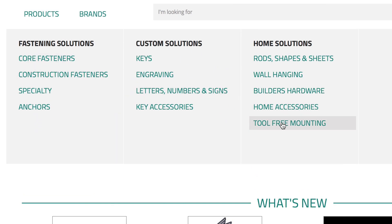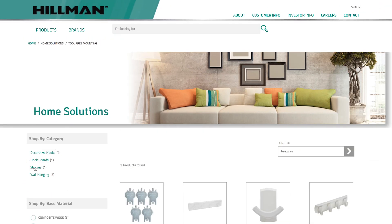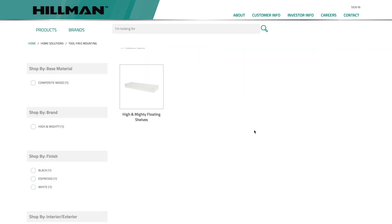We've improved our product content, enhanced search, and built an overall better experience, taking the job of finding hardware items online to an entirely new level.